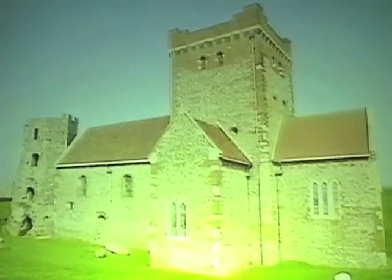And next to the lighthouse, a church — St. Mary in Castro. A thousand years ago, it was probably part of an Anglo-Saxon fortified town.